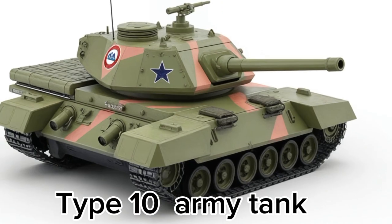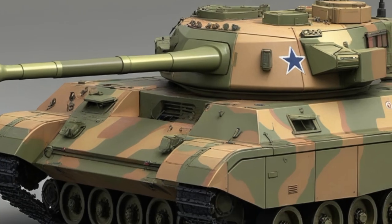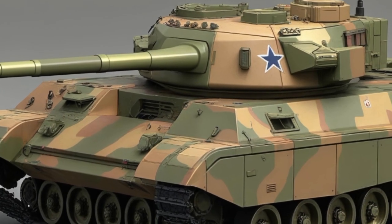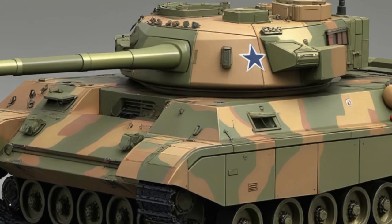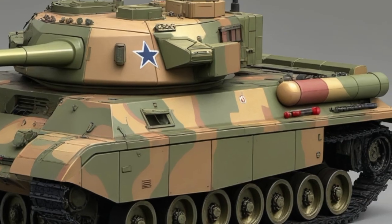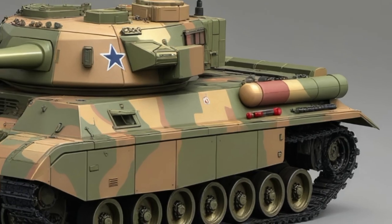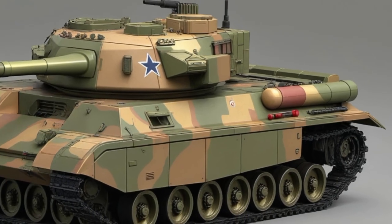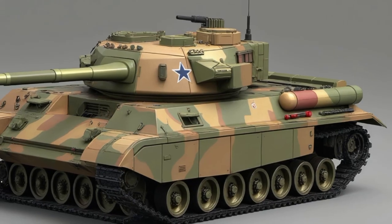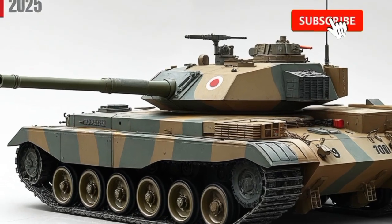Let's start with what makes this tank different. Built by Mitsubishi Heavy Industries for the Japan Ground Self-Defense Force, the Type 10 isn't just a simple upgrade from its predecessor, the Type 90. It's a complete redesign with the goal of creating a lighter, faster, and more agile battle tank that fits Japan's unique defense needs. The 2025 model introduces several enhancements that take all those characteristics and push them even further.